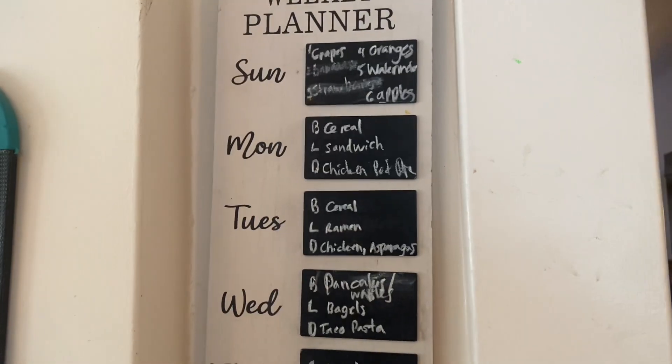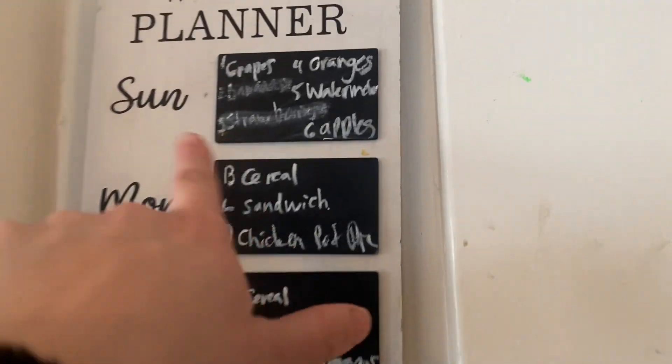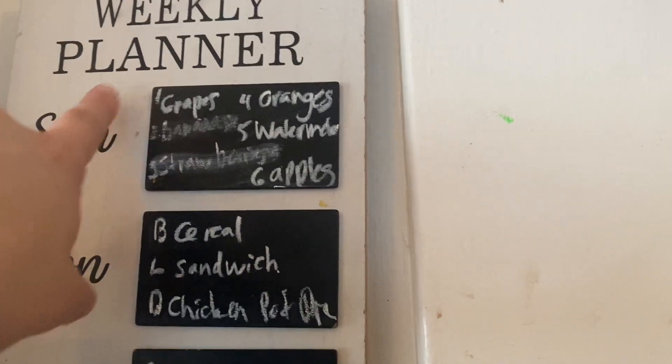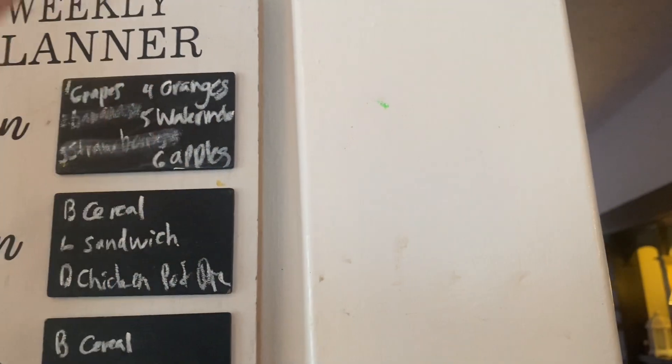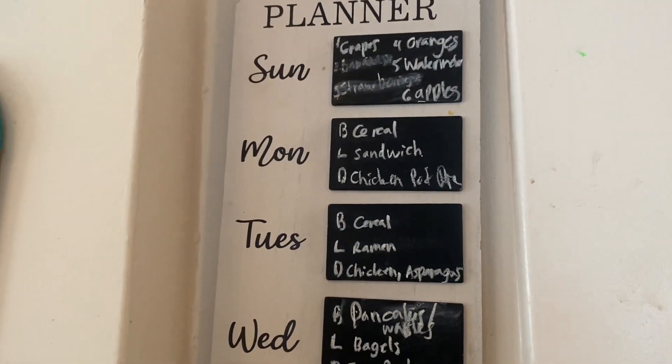I'm pretty busy and it's hard to find time to grocery shop. First off, let me show you a few things I'm making. I like to list fruit and cross it off as we run out, and also put it in the order that people should be eating it. So bananas and grapes and strawberries should be first, then oranges, then watermelon, then apples last.